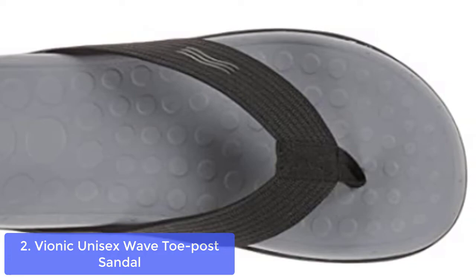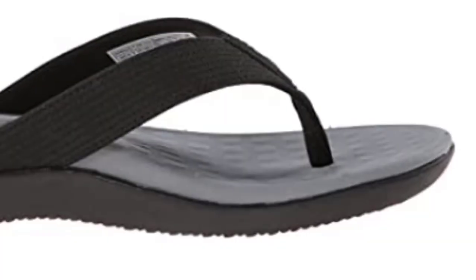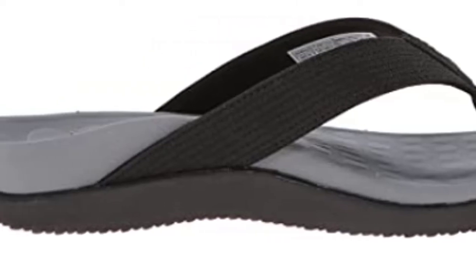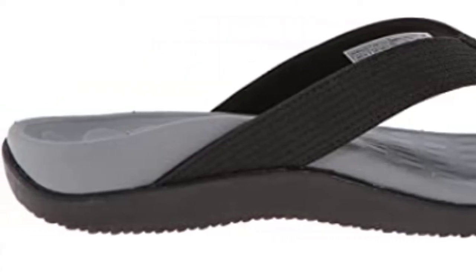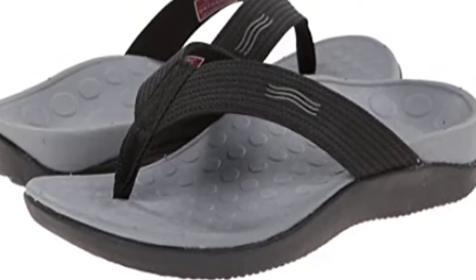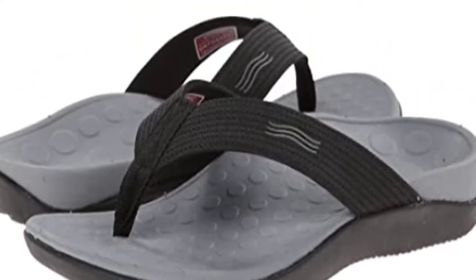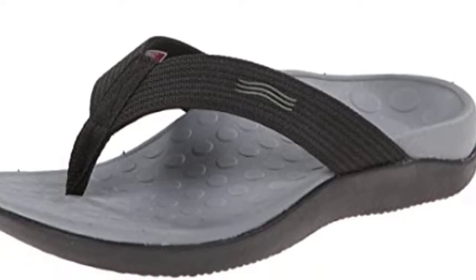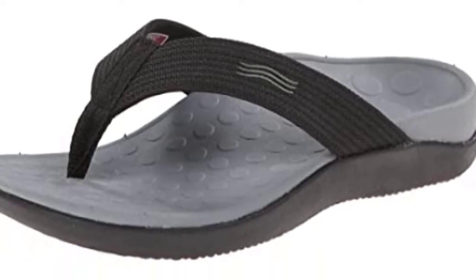Vionic sandals, slippers, and footwear are more than just footwear — they're on a mission to help people of all ages live healthy, happy lives through better foot health. That's what got us started back in 1994 with our first line, the Tone Up Collection. Vionic has evolved with forefoot styling that accompanies a shoe that hugs your foot from heel to toe.